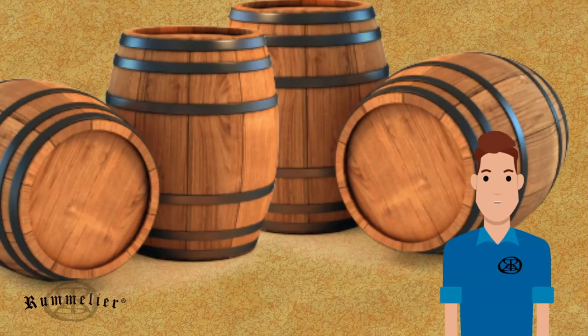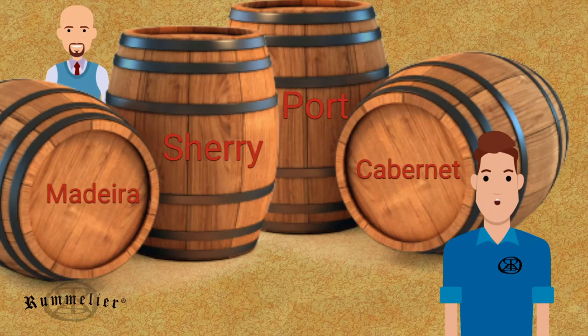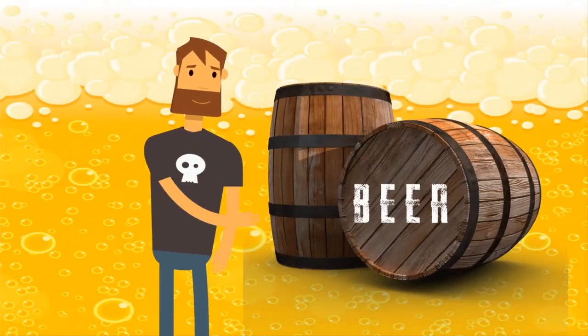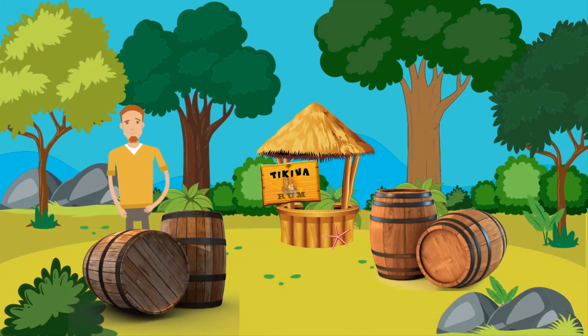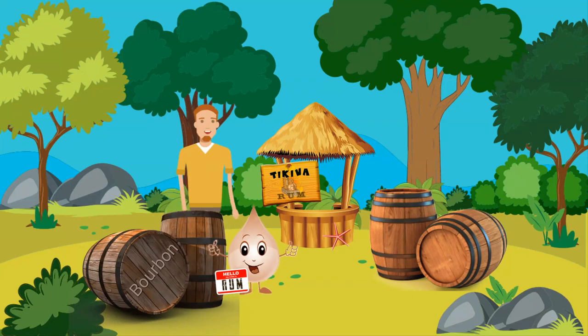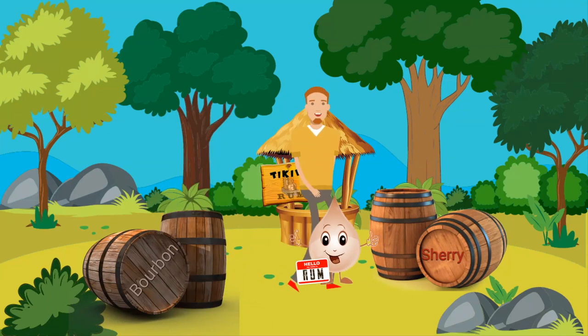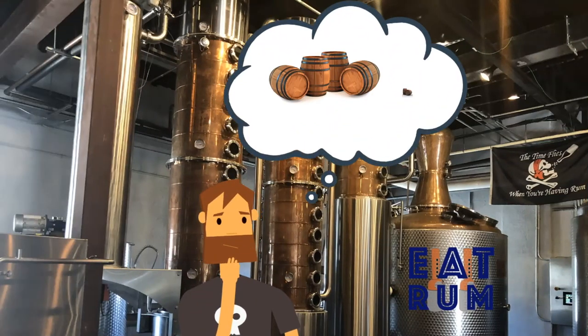Rum aging is not limited to just bourbon barrels, however. Creative producers are aging in former wine casks such as Port, Sherry, and Madeira, even Cabernet casks. Some producers are utilizing former beer barrels. Some are utilizing a combination of casks — for example, the rum may spend its first five years or so in a bourbon barrel and then be transferred to a Sherry oak cask where it may spend the next five years or so. The producers are only limited by their imaginations.